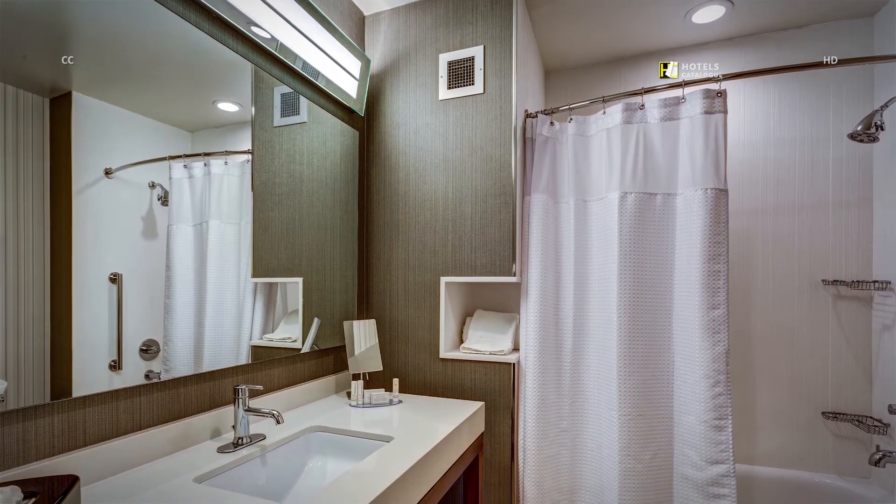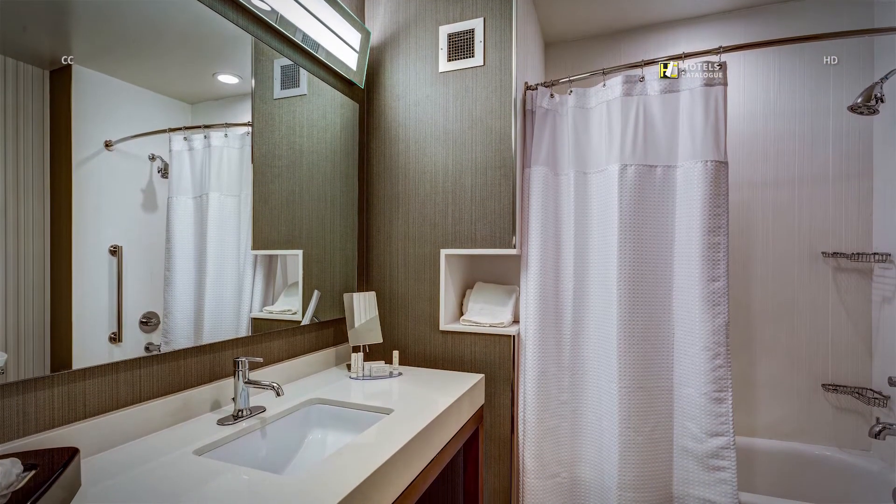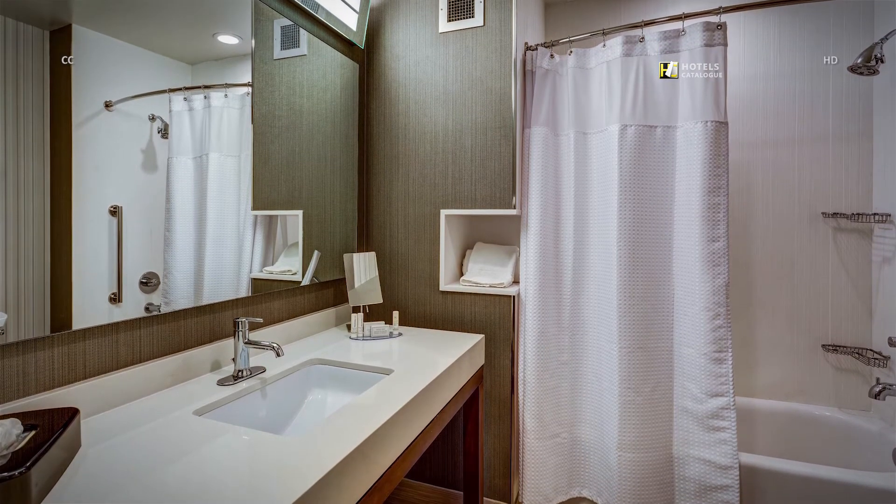There is plenty of space and amenities to get ready for the day in our bathrooms, featuring a tub and shower.